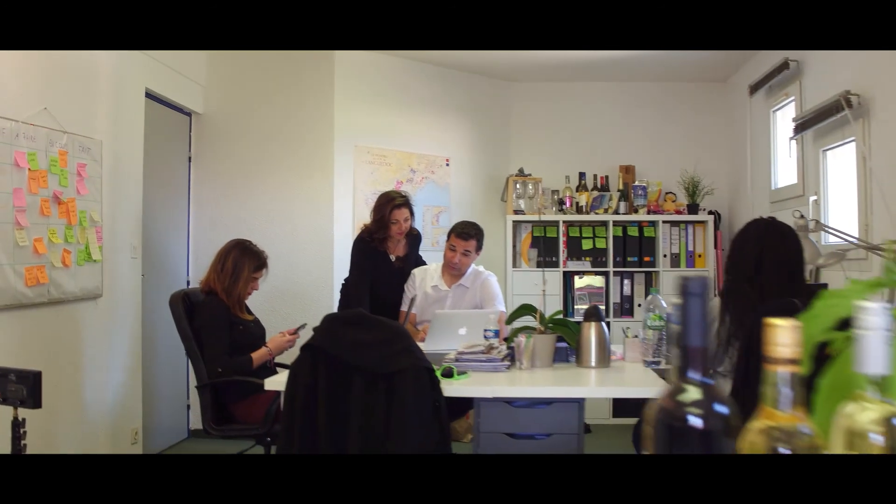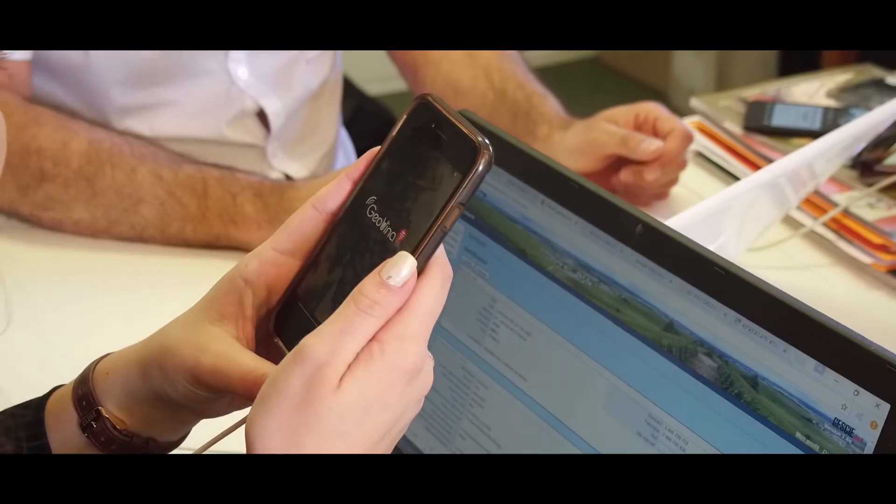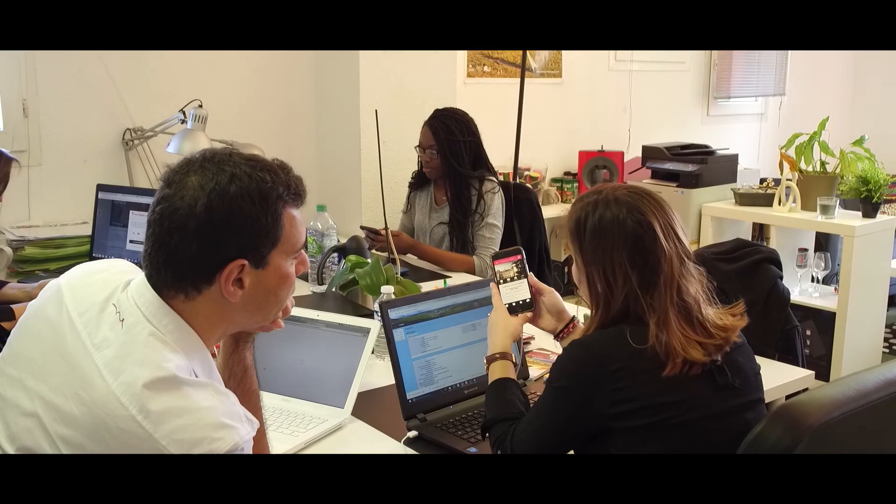Geovina, c'est une application mobile pour smartphones et tablettes qui permet à tout amateur de vin, touristes, français ou étrangers, d'identifier et de géolocaliser toute l'offre viticole, toute l'offre vin et œno-tourisme en région.